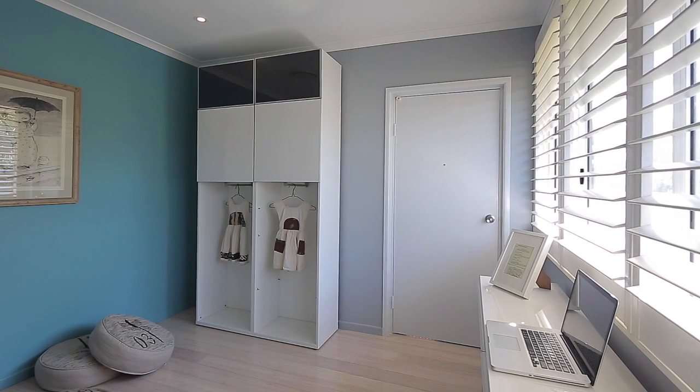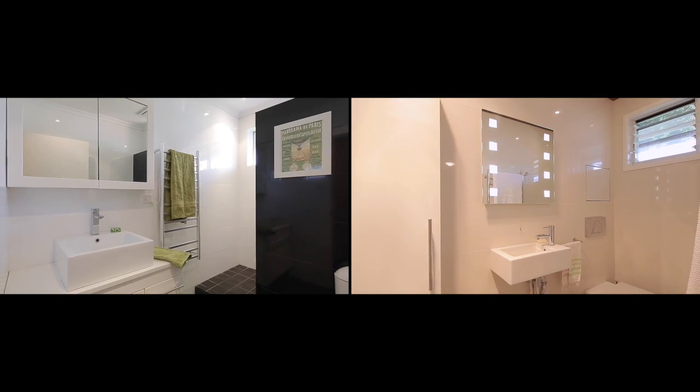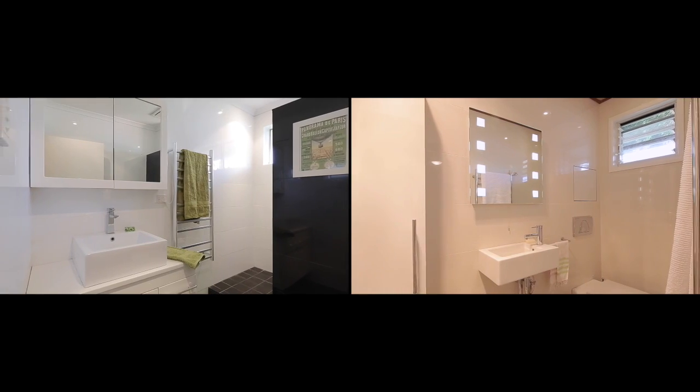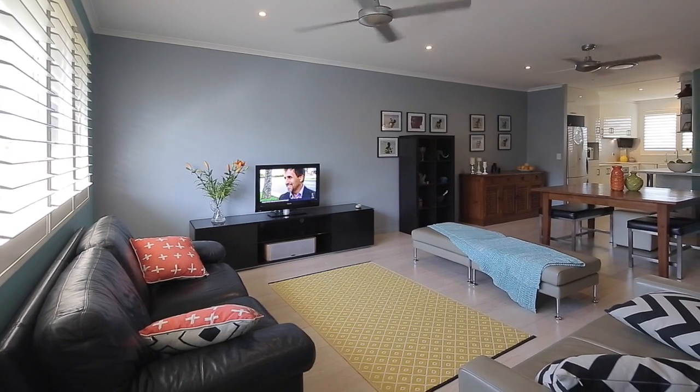Thoughtful in layout and filled with light, this beautiful apartment has all the modern contemporary features and offers you size and space not seen in newer builds, and is coupled with an absolutely enviable location.